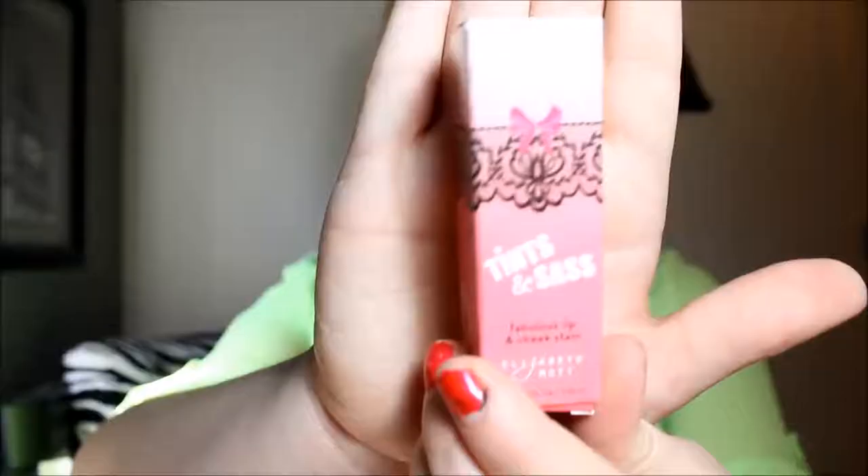So that is it right there. The last thing that I got was from Elizabeth Mott and it is the Tense and Sass — it is a lip tint and a cheek tint in the shade Cherry. It is very very pigmented and it's actually red; I've had it on so long that it's turned pink.